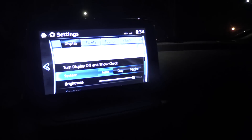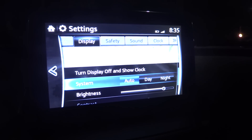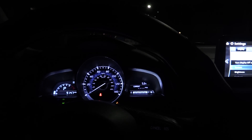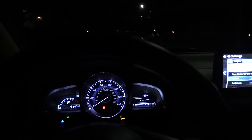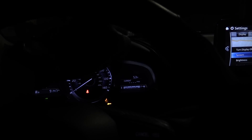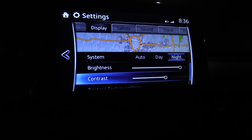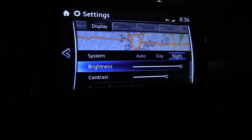Another night-only quirk: the display has an option to switch the system from day to night automatically, which makes it less bright and more bearable at night. But turning on the headlights doesn't trigger it. I drove this way for about two months until I realized there's a small dimming dial right next to the speedometer — turn it one click to the left and it engages night mode. Once you find it, you can also go into settings to adjust brightness and contrast separately for day and night modes, then set it back to automatic.